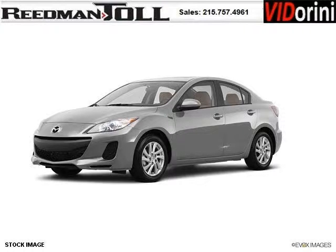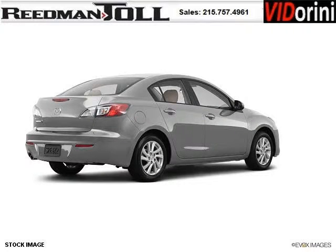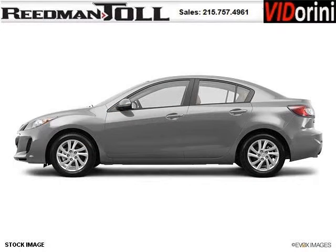Do you want to stretch your purchasing power? Well, take a look at this outstanding 2012 Mazda Mazda 3. This Mazda 3 would look so much better with you behind the wheel instead of sitting on our lot. And with climate control and automatic transmission, it's bound to sell fast.